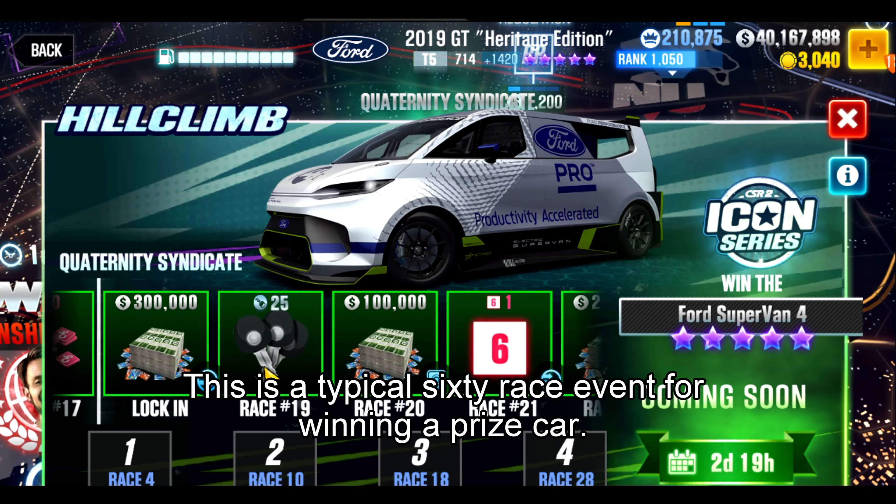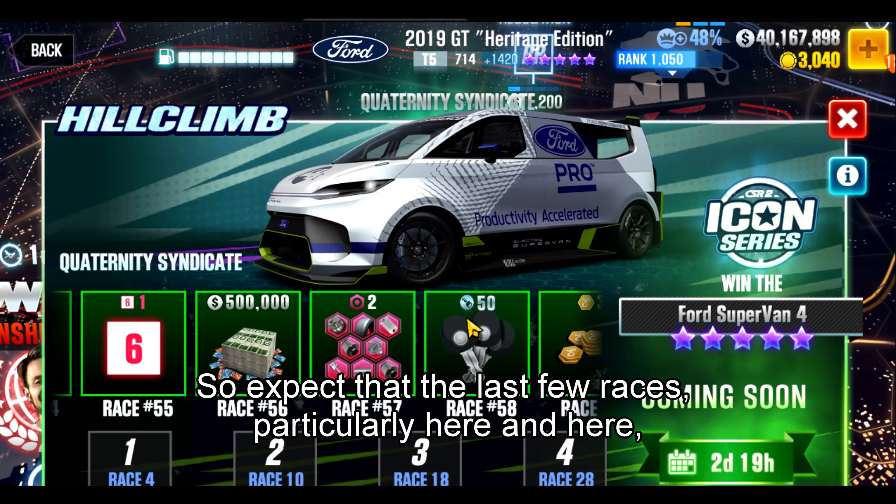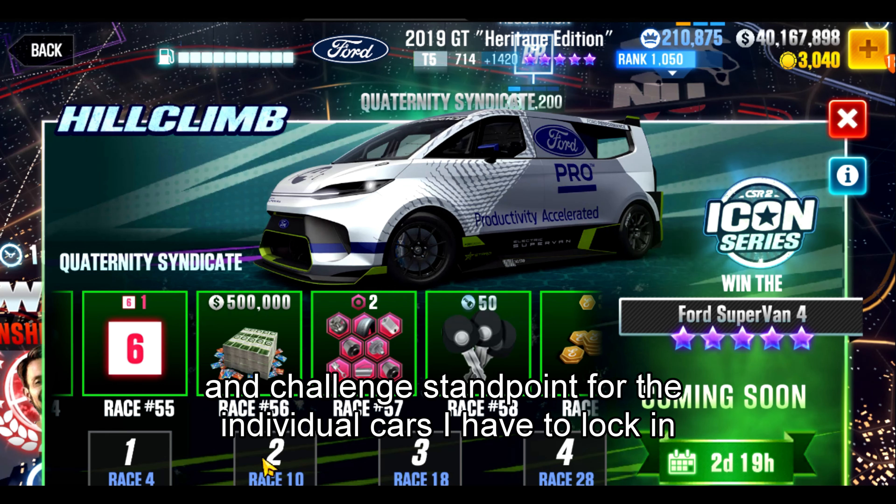This is a typical 60-race event for winning a prize car, so expect that the last few races — particularly here, here, and here — will be relatively difficult from a time perspective and challenge standpoint for the individual cars that have to lock in there.